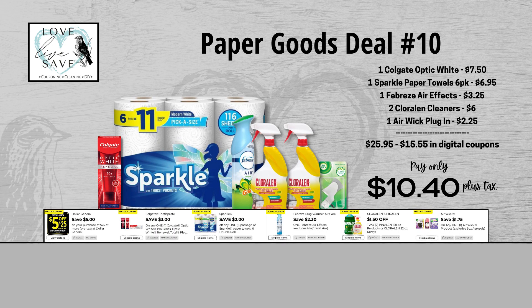For our tenth deal, grab one of the Colgate Optic White Toothpaste, one six-count pack of Sparkle Paper Towels, one Febreze AirFX, two bottles of Chloraline Cleaner, and one pack of Airwick plugins. When we add everything up before coupons, our total retail value comes at $25.95. After all coupons, our total out of pocket comes down to just $10.40 plus tax — that's a total savings of $15.55. Awesome deal. I love it when we're saving over $5 more than the out-of-pocket amount.